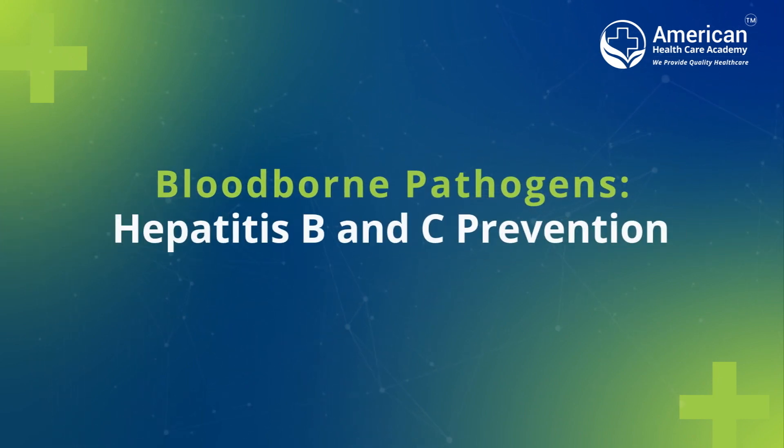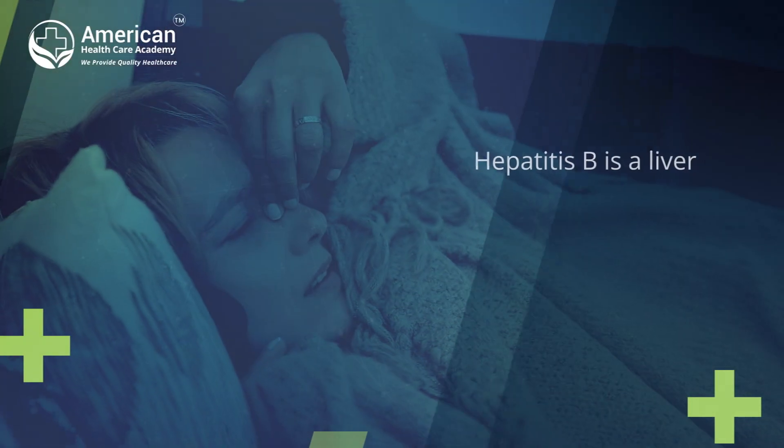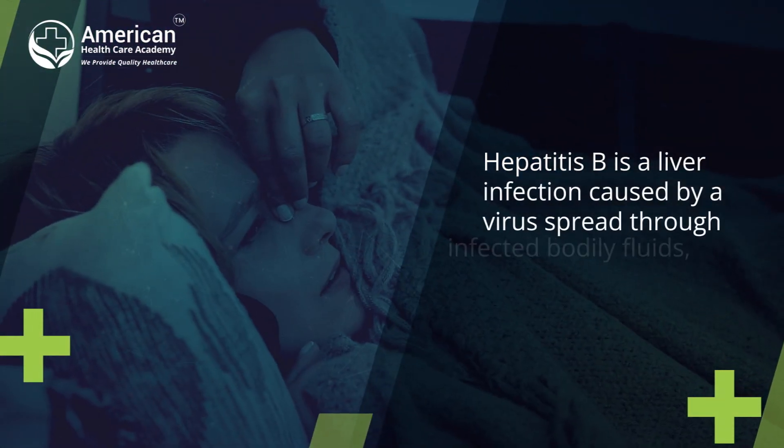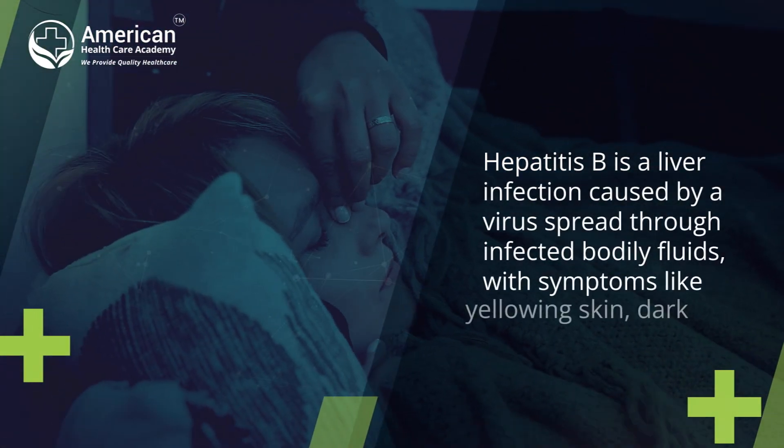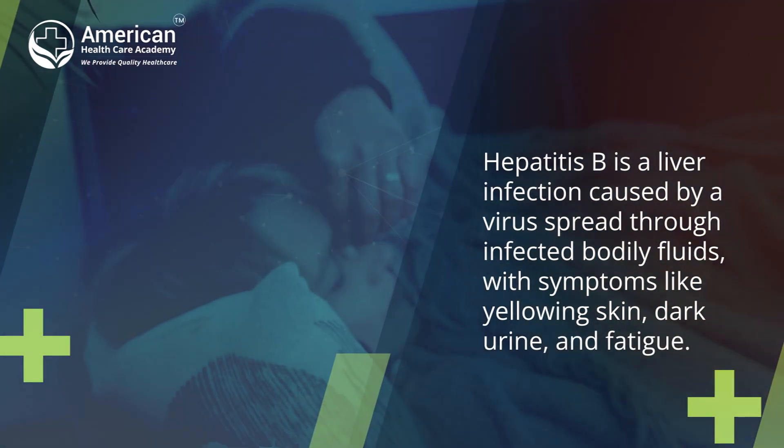Bloodborne Pathogens: Hepatitis B and C Prevention. Hepatitis B is a liver infection caused by a virus spread through infected bodily fluids, with symptoms like yellowing skin, dark urine, and fatigue.